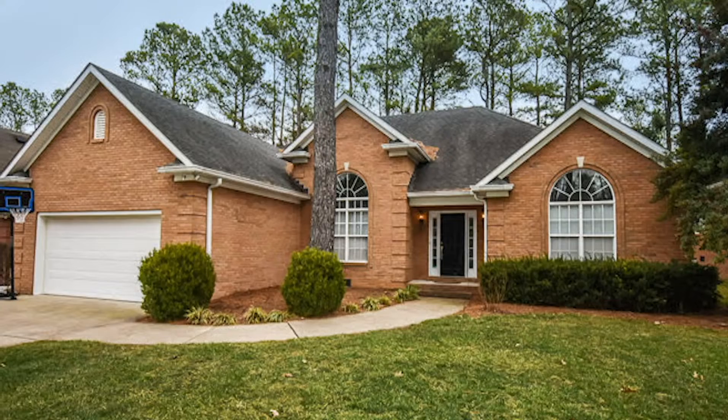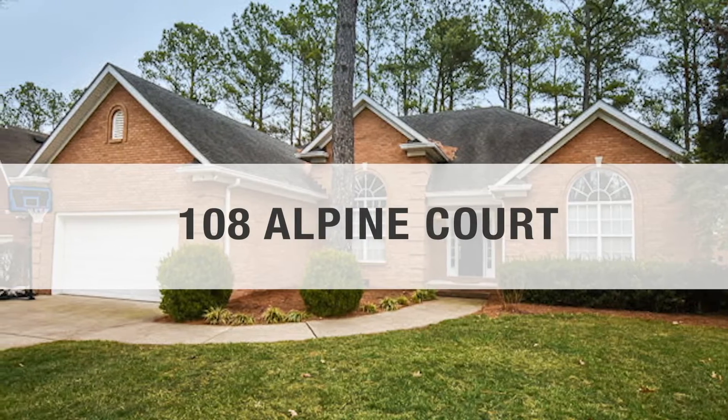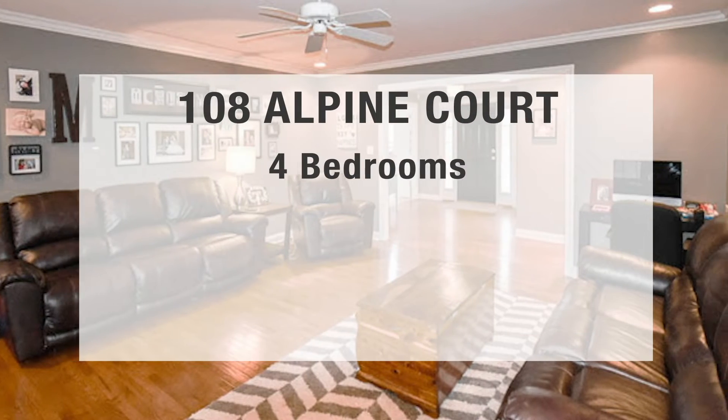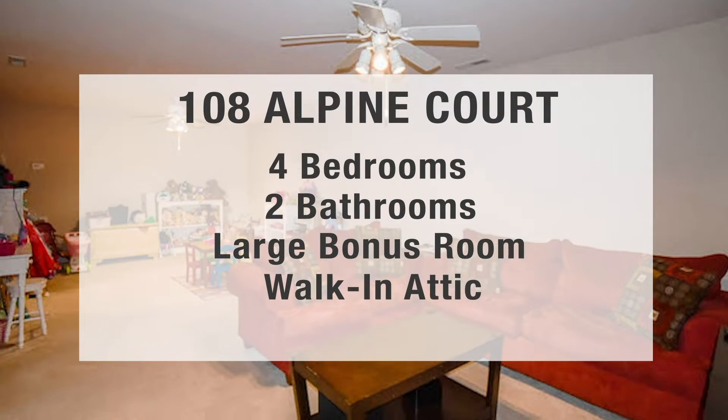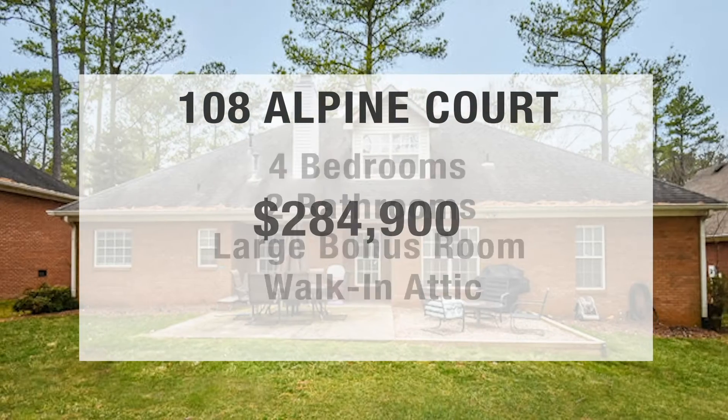We will also be in the Pine Grove subdivision at 108 Alpine Court. This home has four bedrooms, two bathrooms, a large bonus room upstairs with a lot of walk-in attic storage, and it is priced at $284,900.